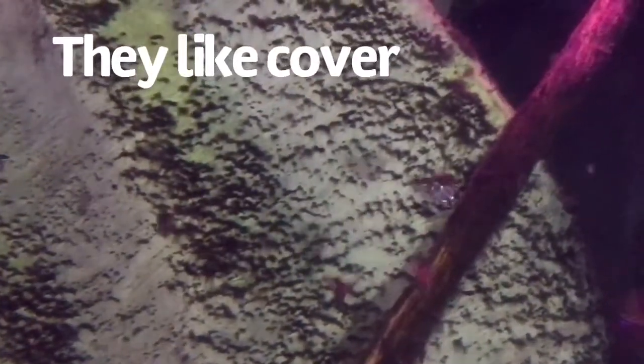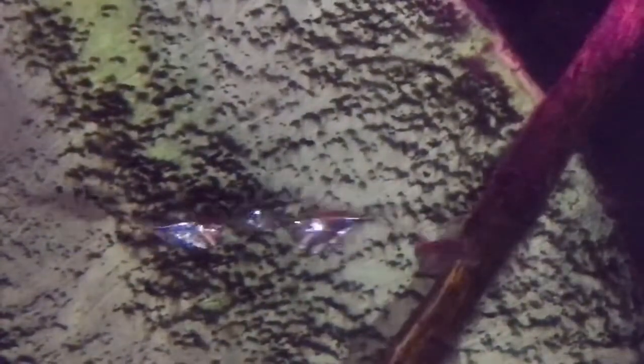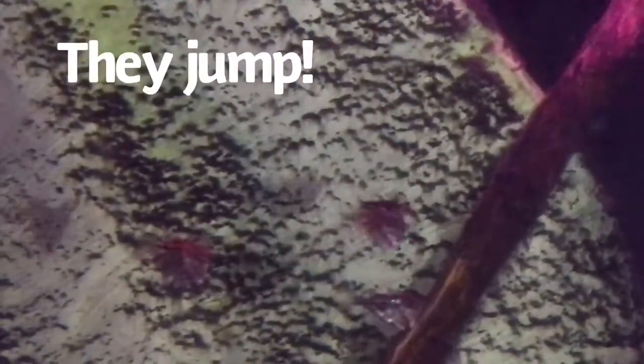One thing that you should know about marbled hatchet fish is that they're jumpers, so any tank that you try to keep them in should definitely have a tight-fitting lid.